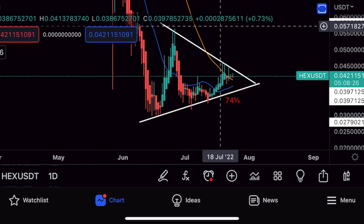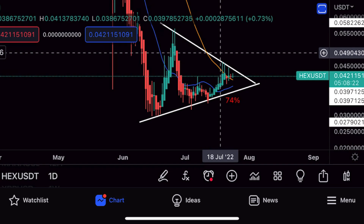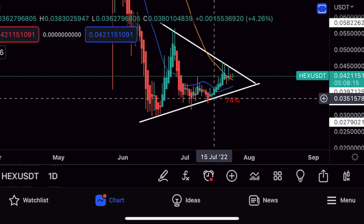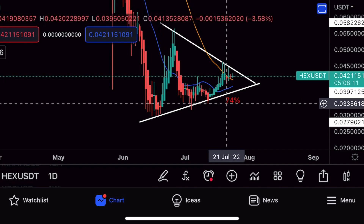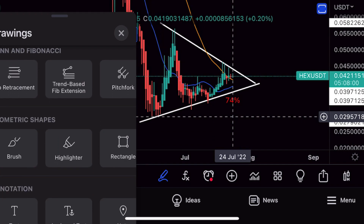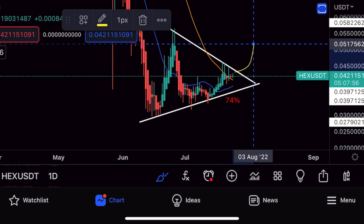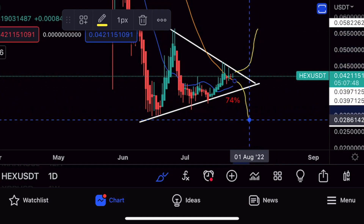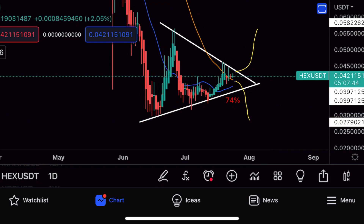Do I think it's gonna break out of this triangle to the upside? Potentially — Bitcoin is looking up this week so it could happen. But we also want to have backup options if it doesn't. It potentially can break to the downside, and if it does I could see this going all the way down to zero point zero two nine. So it could possibly go up or it could possibly go down — we don't know which way it's gonna go but we've got to be prepared either way.